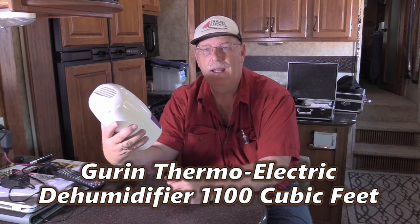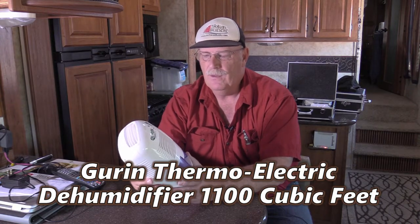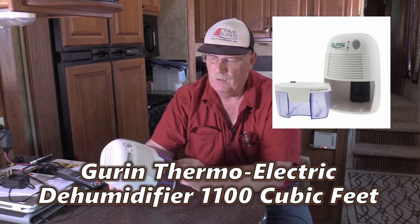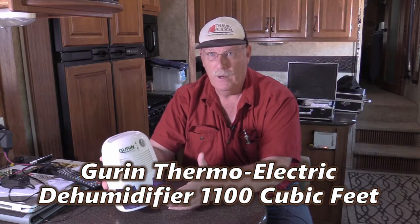I'm going to put a link to this in our description if you want to get one. It works really well and it accumulates water, and it has a little tank down here at the bottom that you just pull out. It really works well.